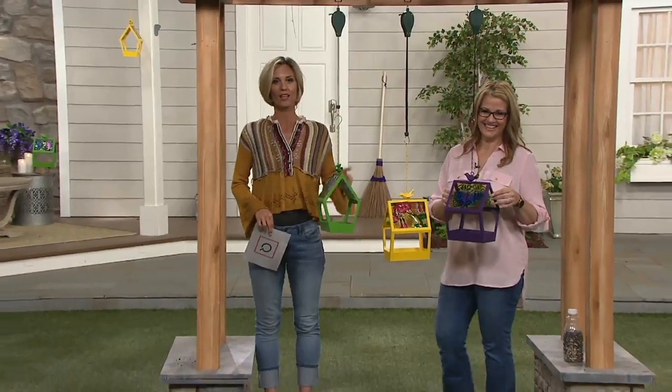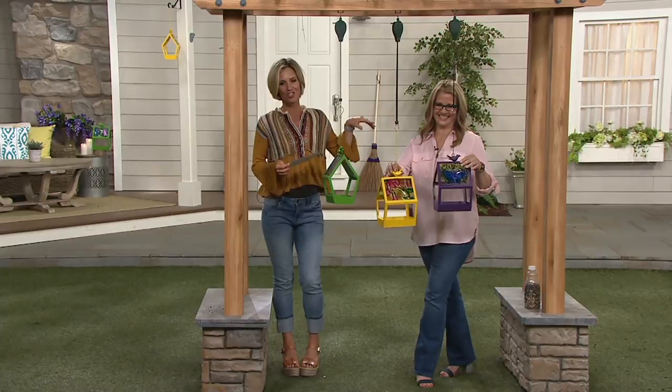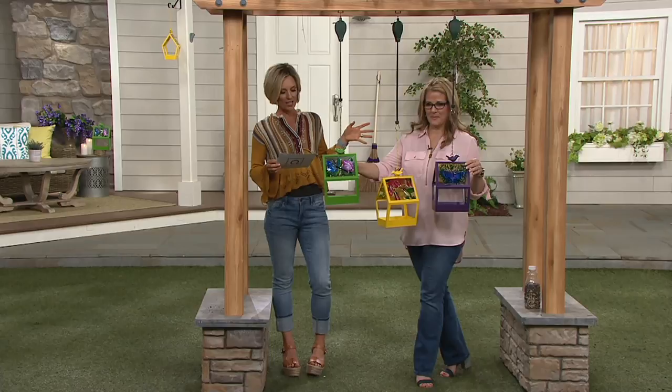Ginger Walt talks all seasons with us — a lot of great indoor outdoor stuff. These are beautiful, brand new today. It's a bird feeder by Evergreen with this geometric glass panel on it.